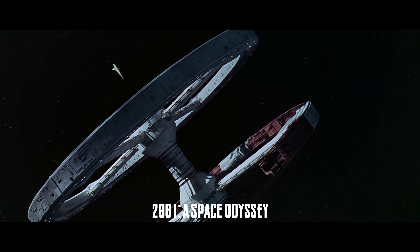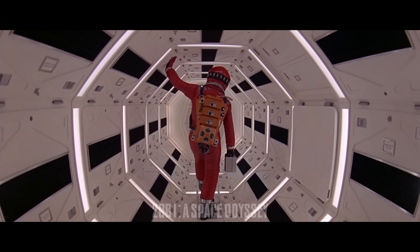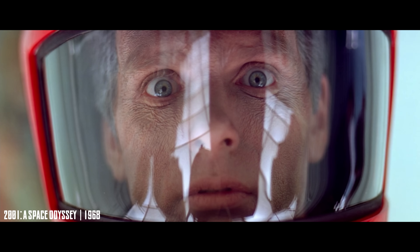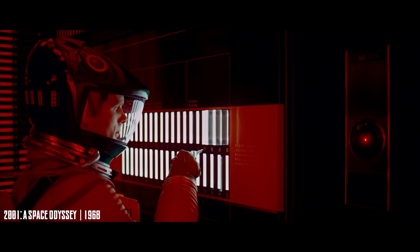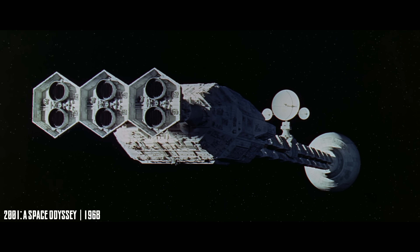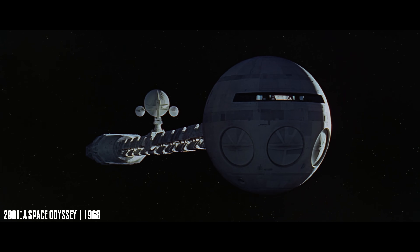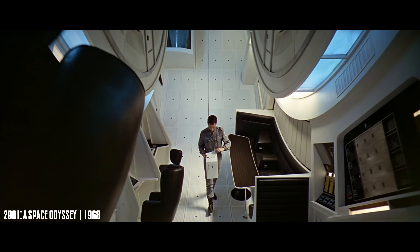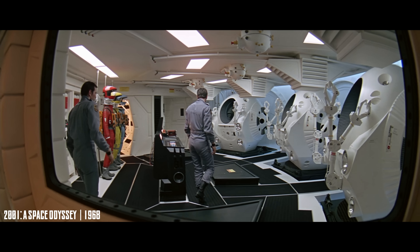Released before the first moon landing, 2001: A Space Odyssey remains one of the most realistic portrayals of space travel ever put on screen. Stanley Kubrick and Arthur C. Clarke worked with aerospace experts to keep the science authentic, and it shows. In space there's no sound, and the film leans into that — exterior shots play in silence, with only an astronaut's breathing audible inside the suit. Ships and pods maneuver by real physics, without airplane-style turns or roaring engines. Discovery One, the deep space vessel, isn't aerodynamic at all — it's a long, modular frame built for zero gravity, with an internal rotating centrifuge to simulate artificial gravity and practical ways for the crew to move without drifting off.